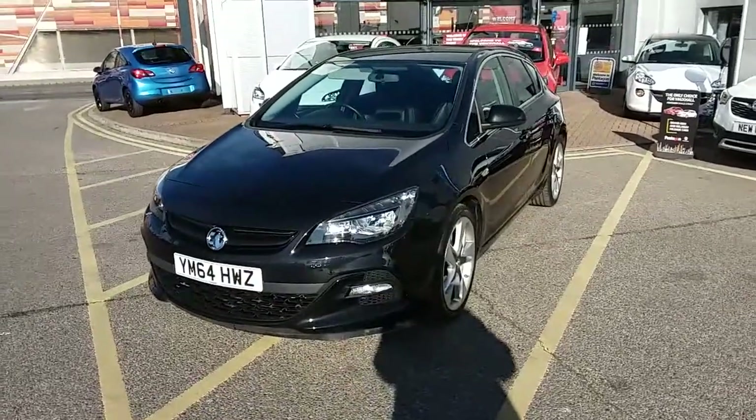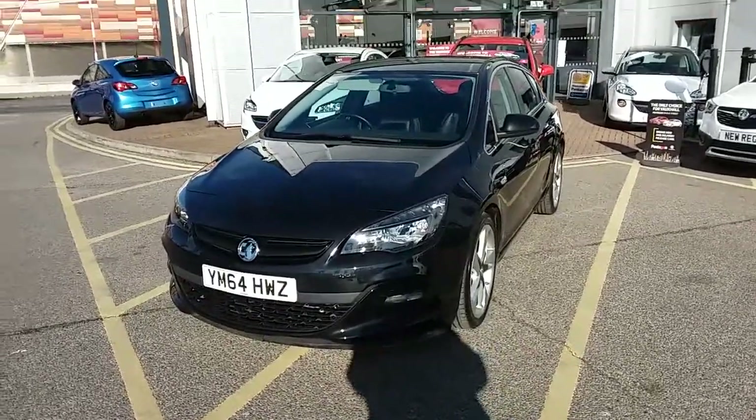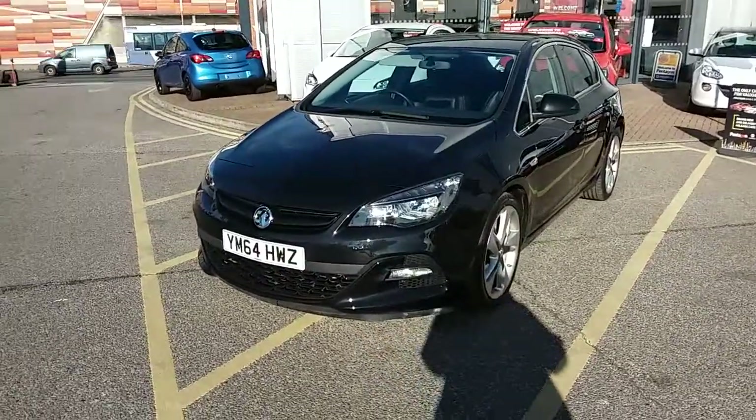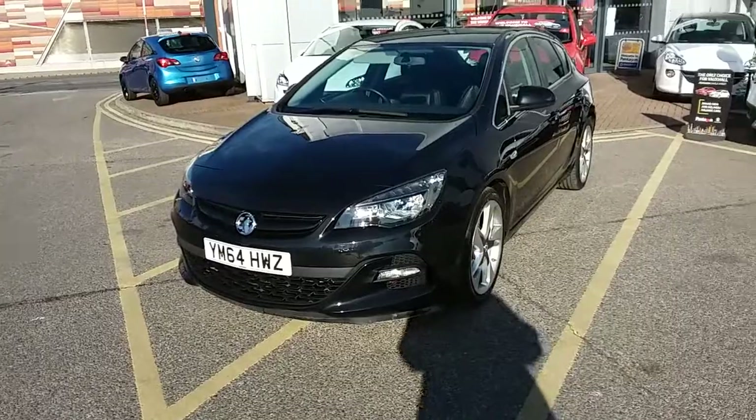Welcome to our 2015 Vauxhall Astra Limited Edition. This car has a 1.6 litre petrol engine which produces 116 brake horsepower and runs at around 44.8 miles to the gallon.